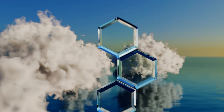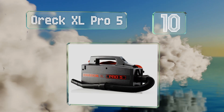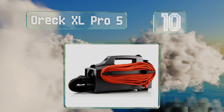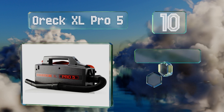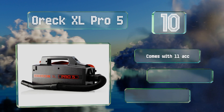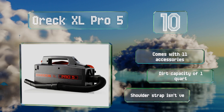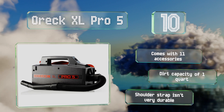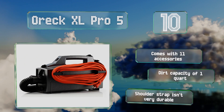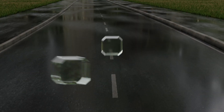Starting off our list at number 10, the Auric XL Pro 5 can cover large areas quickly thanks to its 30-foot extension cord, a telescoping wand, and a comfortable handle. While it offers conveniences like an easy-access power switch and disposable bags, note that it tends to operate rather loudly. It comes with 11 accessories and has a dirt capacity of one quart. However, the shoulder strap isn't very durable.